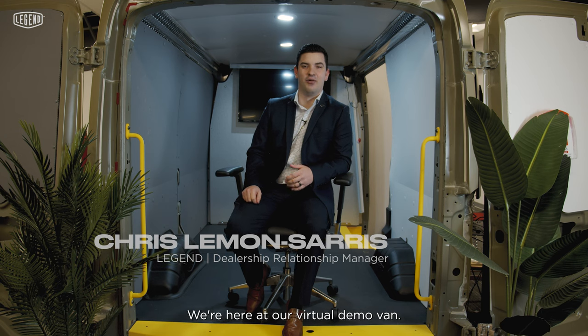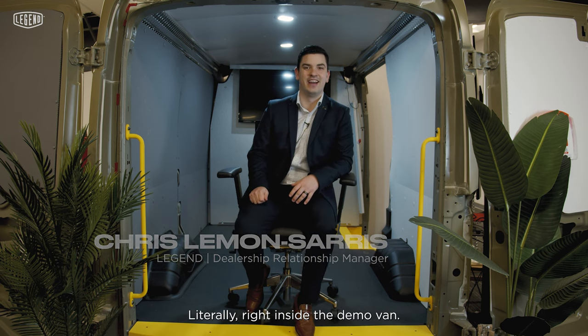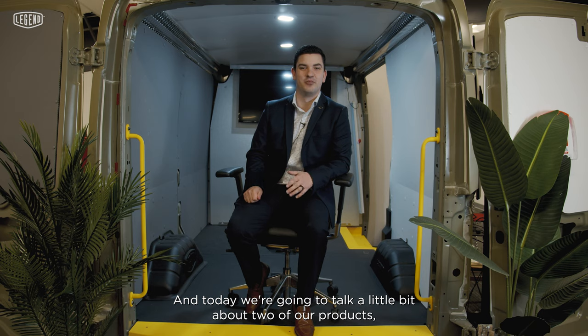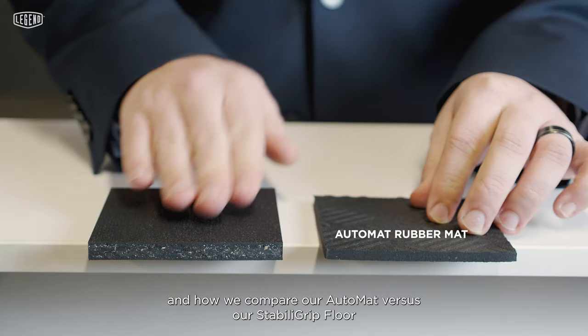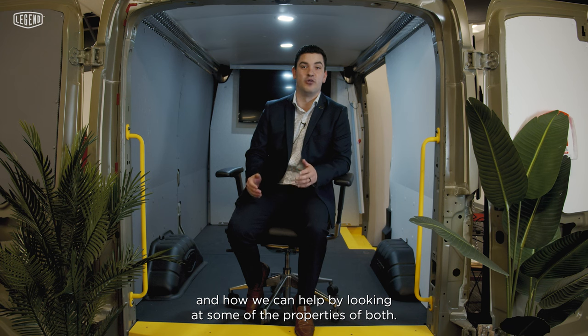Hey guys, it's Chris with Legend. We're here at our virtual demo van — literally right inside the demo van — and today we're going to talk a little bit about two of our products and how we compare our AutoMat versus our Stabiligrip floor, and how we can help by looking at some of the properties of both.